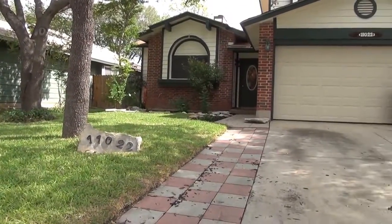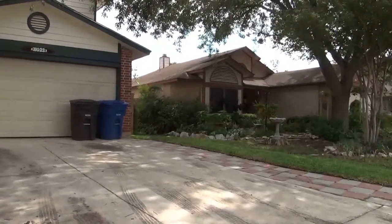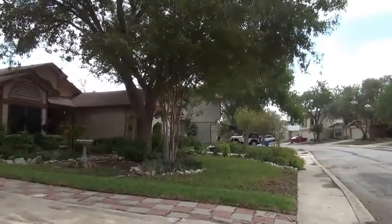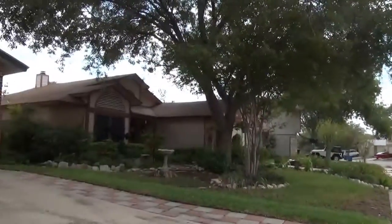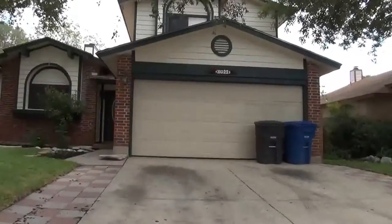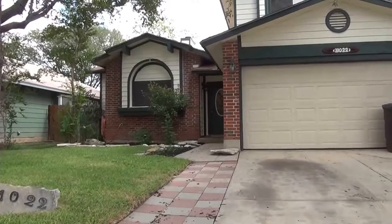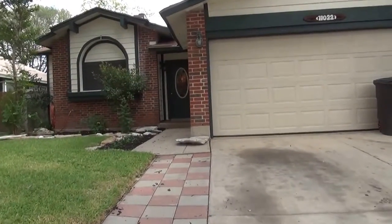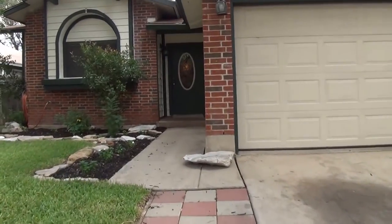This is the front yard driveway. They've put a lot of time and money into landscaping. This is the neighbors and surrounding neighborhood. Parkwood is off of Prue Road.